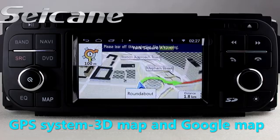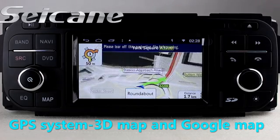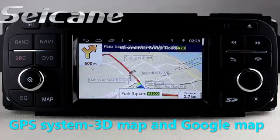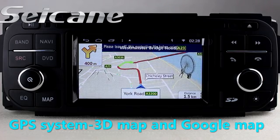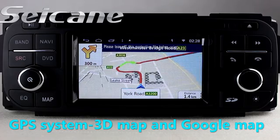Open the GPS system in the main menu. Then the navigation map will show you detailed route information. It supports 3D map and voice prompt — you will never get lost with this function.